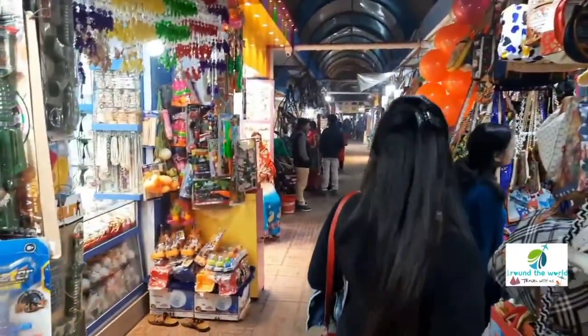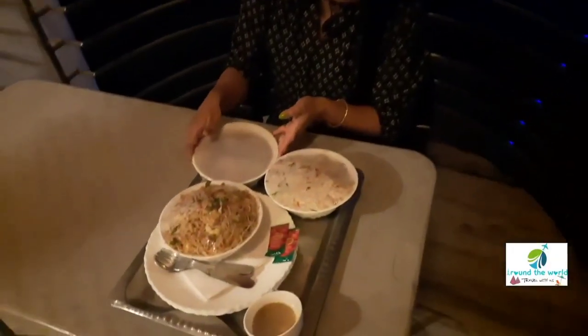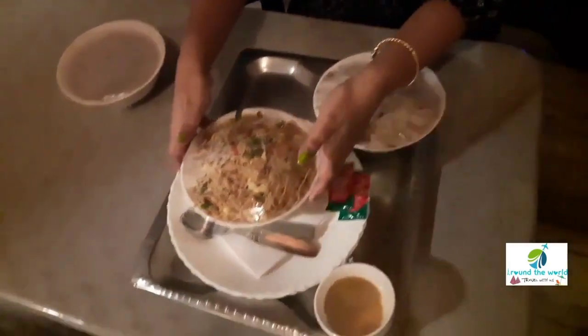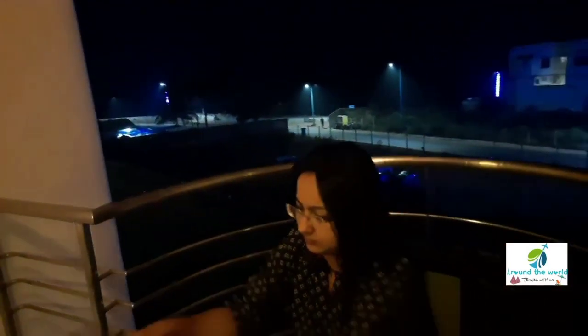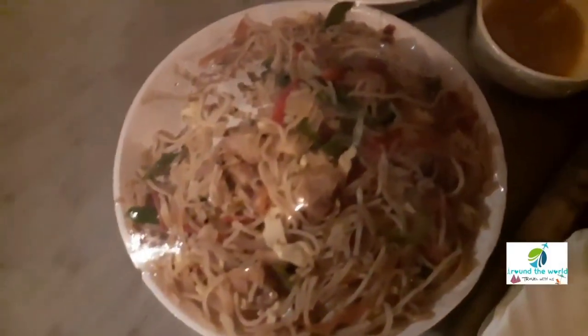After having a lovely day in Digha, we came back to the hotel and we wanted to have our dinner on the balcony of our room. We ordered some Chinese foods and it was really tasty. With the sea sound in the background, we really enjoyed our dinner and it was really, really great.